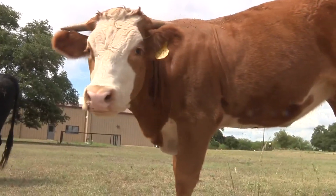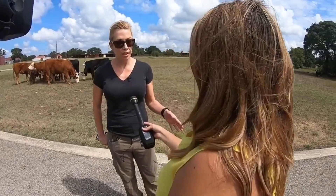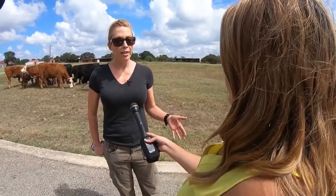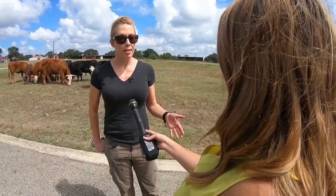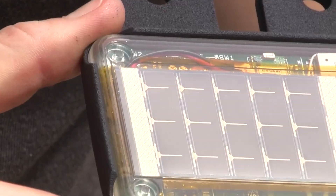It's on top of the ear so it gets the solar energy to be autonomously powered, so you don't need to do battery changes. And it has a sensor suite on it — accelerometer, body temperature, etc. — plus GPS. It's running algorithms on the animal's ear, on that device.